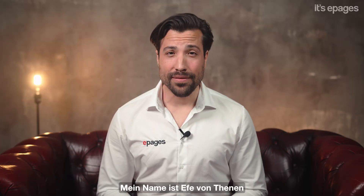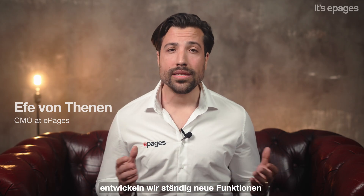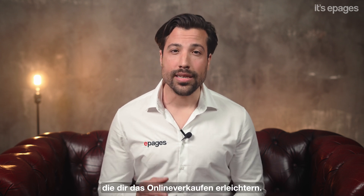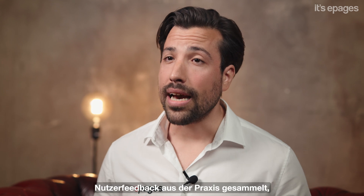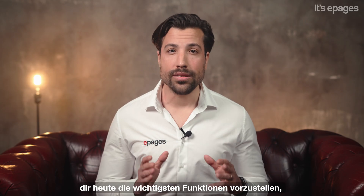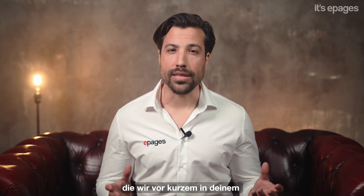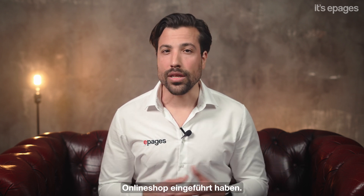Hello, my name is Effe von Tenen and I'm the Chief Marketing Officer at ePages. As you know, we always develop new features for your online shop to make selling online easier than ever. In the last few months, we've gathered practical user feedback, worked on extensions, and I'm thrilled to present to you today the most important features that we've recently introduced to our online shops.